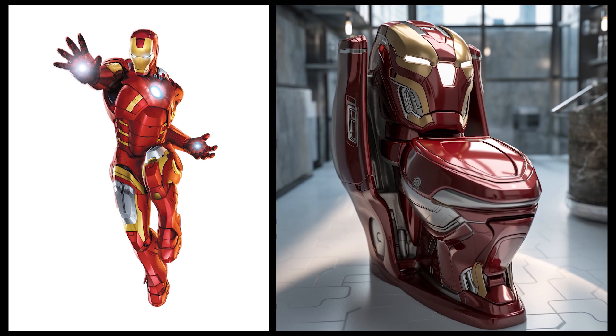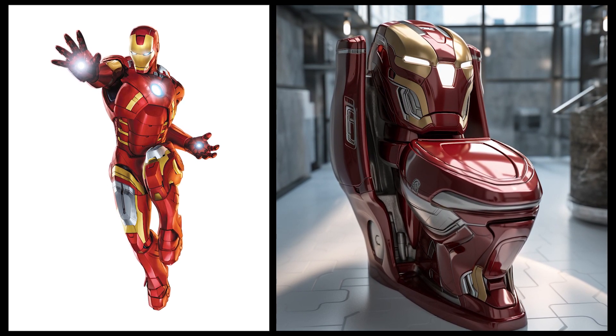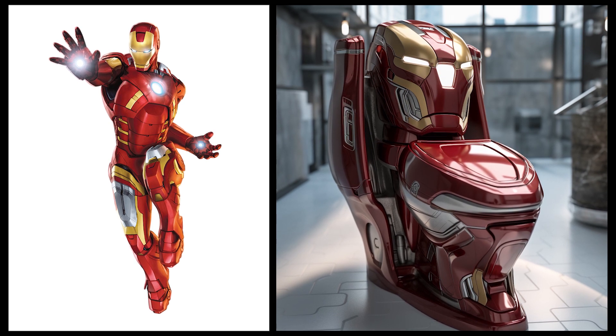Iron Man — this toilet has a futuristic design with red and gold colors and features the face of Iron Man.